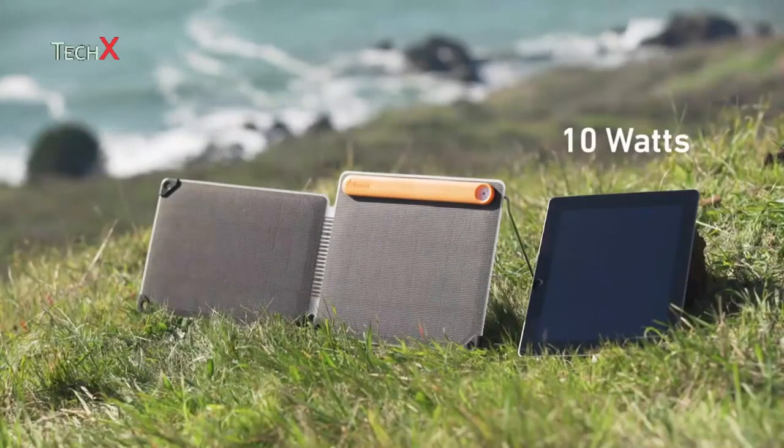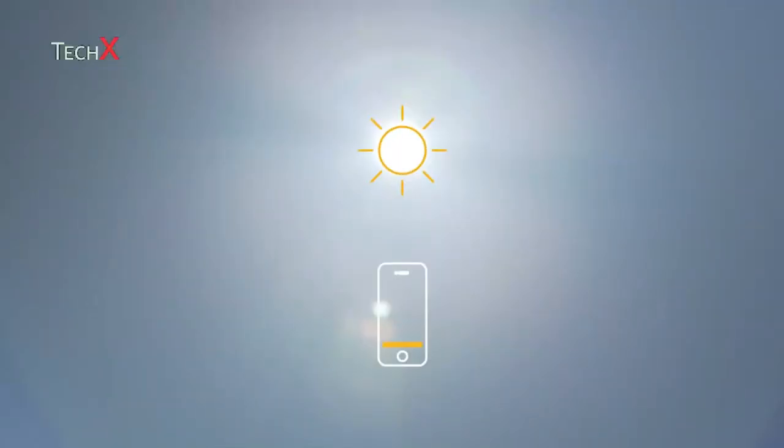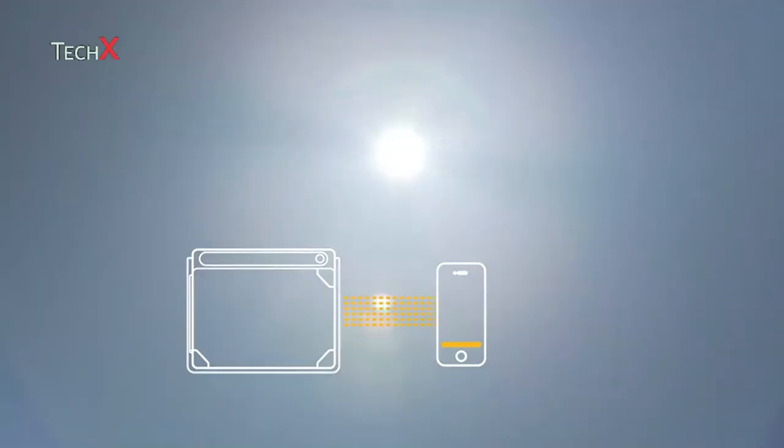Get 10 watts of output and power tablets, phones, and BioLite gear. In peak sunlight, you can fill up a phone in as little as one hour. Never miss a drop of sun with Auto Reconnect, which re-engages charging after cloudy skies pass through.